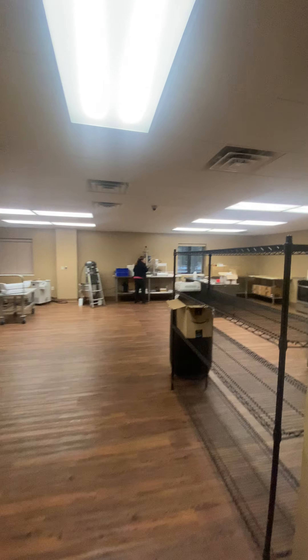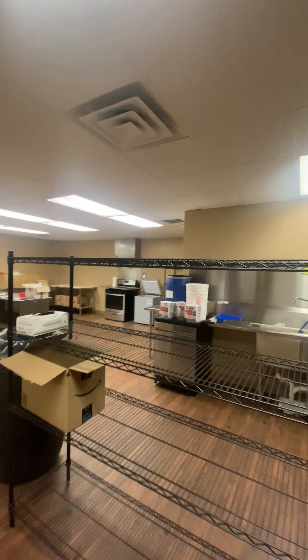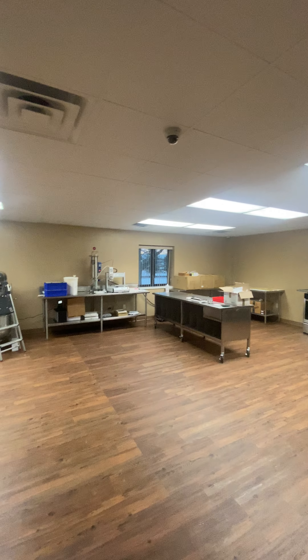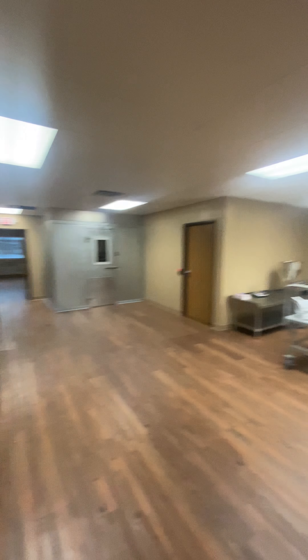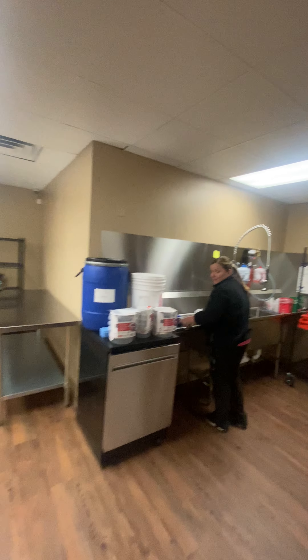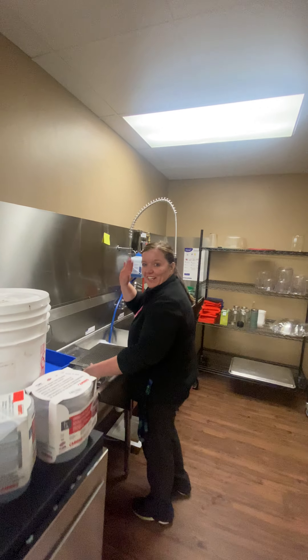Now we're out of the extraction lab. This is the K lab — this is where all the medicines are made. And this is the K lab manager, Amanda. Say hi, Eugene. Hi, Eugene.